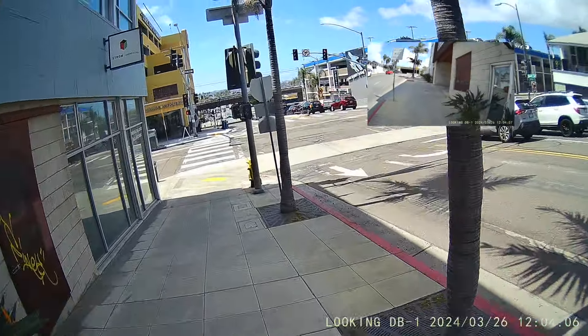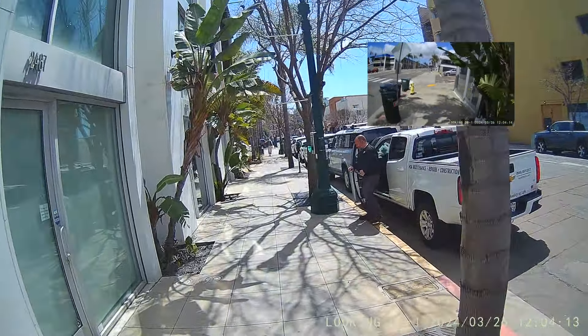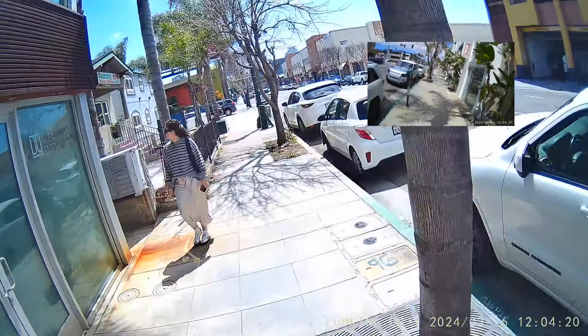I'm going to stop off to see a buddy of mine over here on Kettner. I decided to shimmy over to the sidewalk and I'm going to do that. When I'm done running this errand I'm going to keep on going, and I hope that we can all just drive less and ride a bike. Have a good one out there. Thanks.